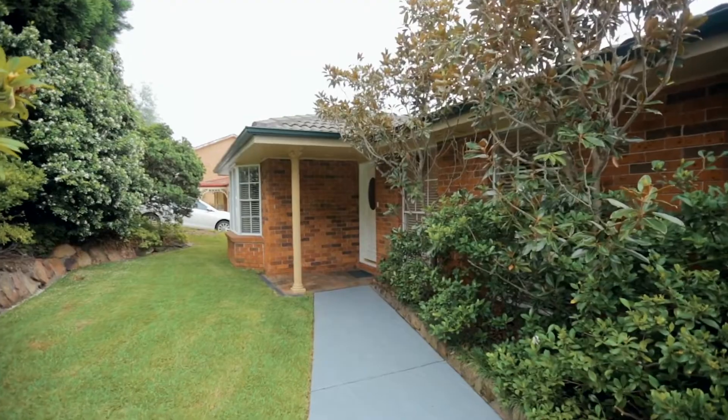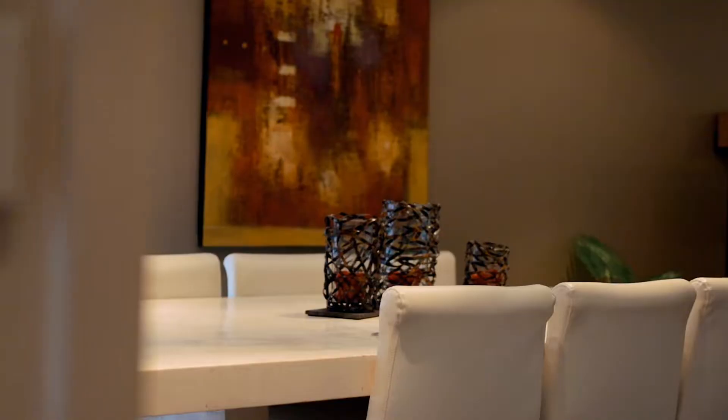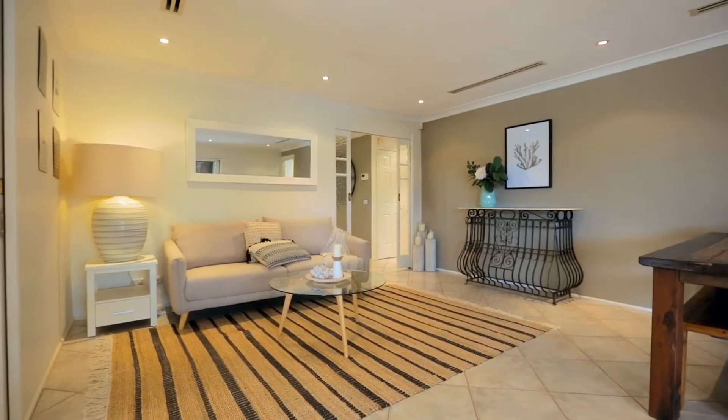49 MacKillop Drive appears private from the facade, but upon entry stakes its claim as a social hub. An L-shaped formal lounge and dining greets you upon entry, before guiding you to the massive open plan family space towards the rear.